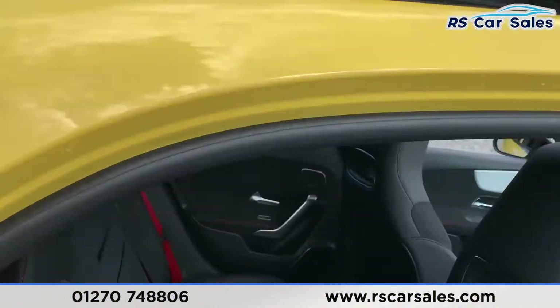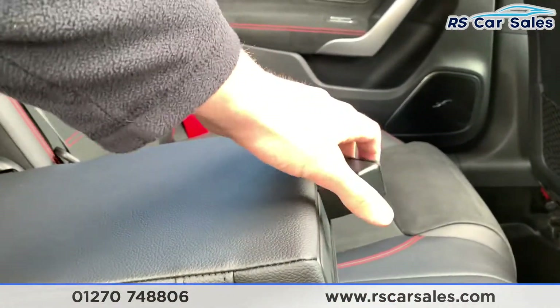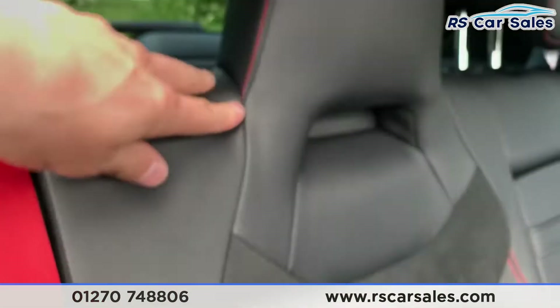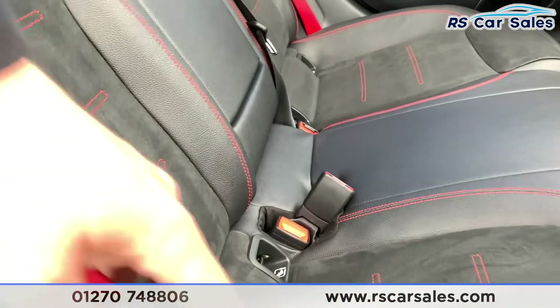Heading into the back of the car, we do have half leather and half suede interior with ISOFIX points. We also have a pull-down armrest with two nice-sized cupholders. For extra storage room, the rear seats do fold down.